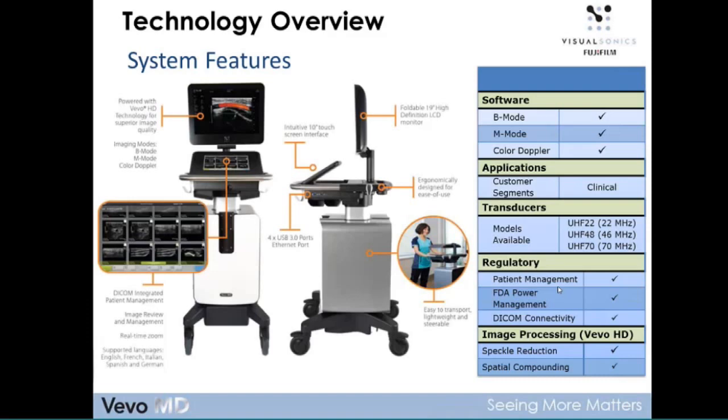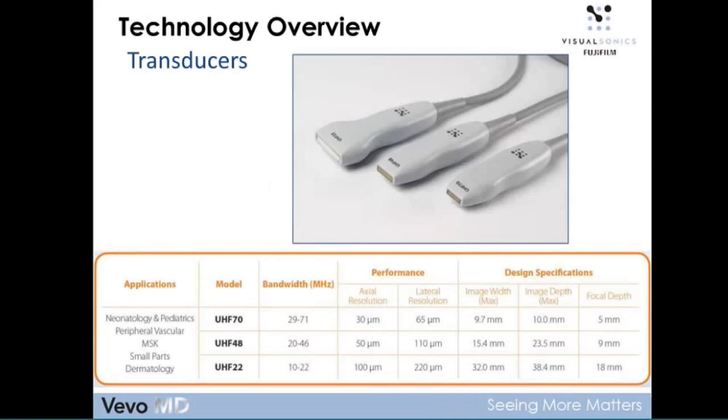Three transducer models are available: starting with the UHF 22, which has a bandwidth from 10 to 22 MHz, ranging down to the UHF 48 and the UHF 70. The UHF 70 is our highest resolution transducer with an axial resolution of 30 micrometers. Image depth at UHF 70 is 10 millimeters, ranging up to almost 4 centimeters with the UHF 22. The transducers are very ergonomic, lightweight, easy to hold, with a nice flexible cable. Compared to older-style transducers, this technology is a vast improvement in workflow, image quality, depth of penetration, and resolution.